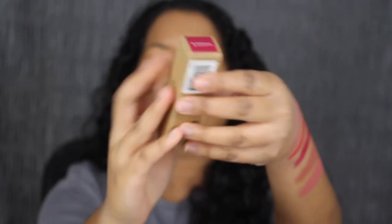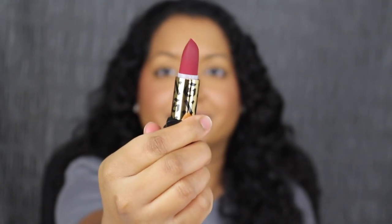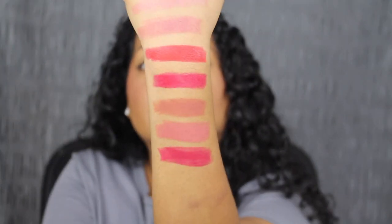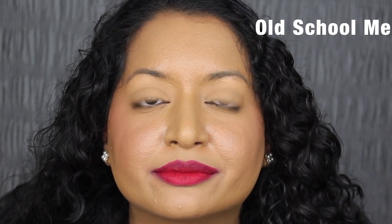The next shade is called Old School Me. Wow this shade is beautiful. Old School Me is described as a rich berry red. It does seem to be a little bit patchy but let's see what it looks like applied on the lips. Here's what the shade in Old School Me looks like. Again this shade is a little bit uneven on my lips and it looks a little bit patchy as well. I don't know why the berry shades are swatching like that on my lips — they should be a little bit more pigmented. Again it's not my favorite shade.